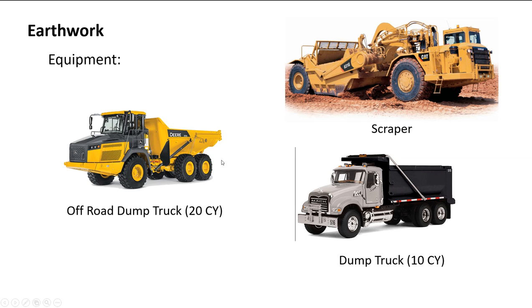Off-road dump trucks hold about 20 cubic yards of soil. They're typically not legally allowed on standard public roads, but they're much more efficient on larger earthwork projects — usually working alongside scrapers. They're loaded by an excavator, drive to the fill area, and a bulldozer places the material. A standard on-road dump truck holds about 10 cubic yards — and remember, 9 cubic yards of bank material might fill 10 cubic yards loose in the truck, but compact back to 8 cubic yards when placed.